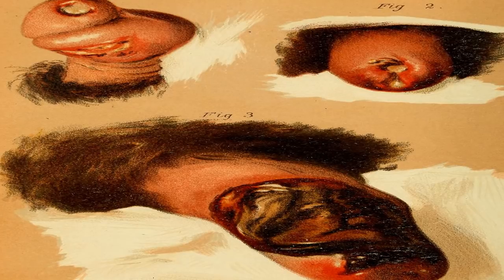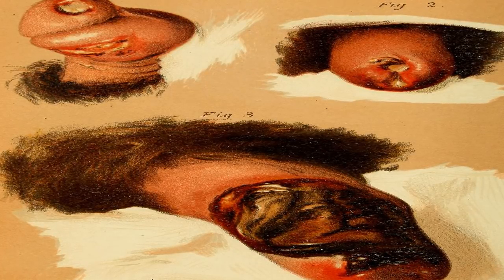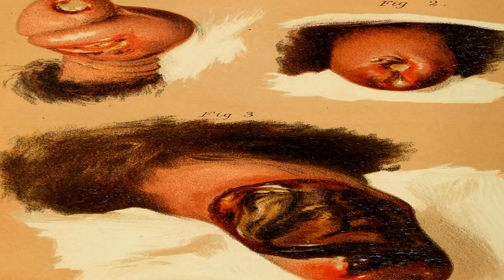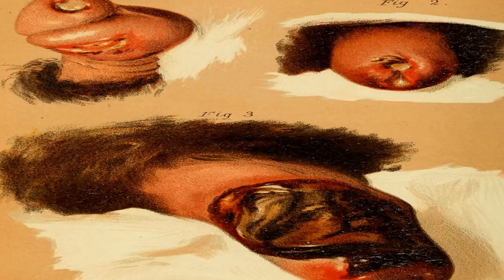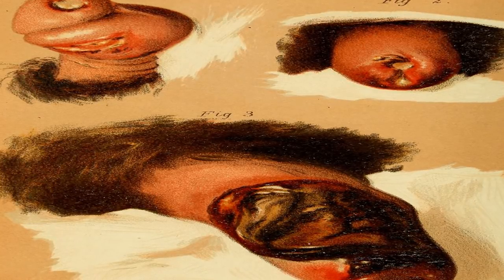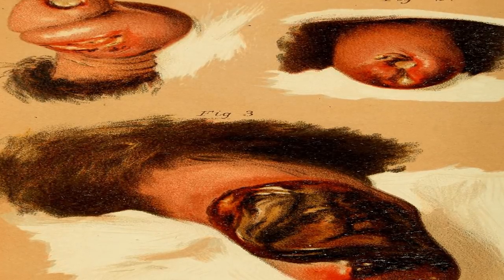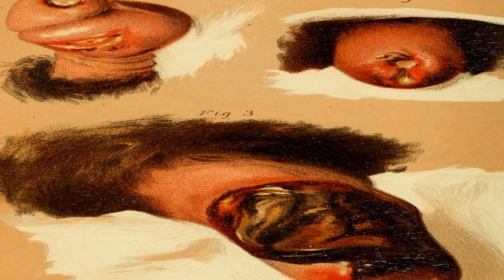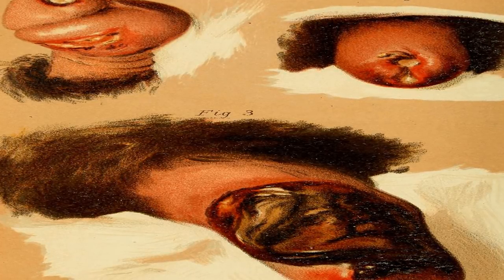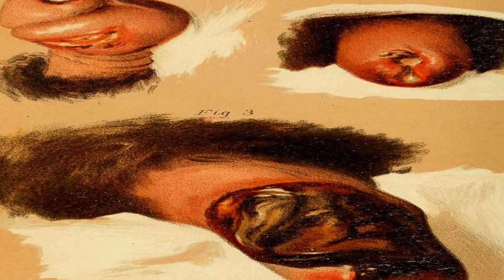If you aren't treated for secondary syphilis, the disease will likely progress to the latent stage and may even progress to the tertiary stage. The secondary stage of syphilis is curable with medical treatment. It's important to get treatment to prevent the disease progressing to the tertiary stage, which may not be curable — it can cause damage to your organs as well as dementia, paralysis, or even death.